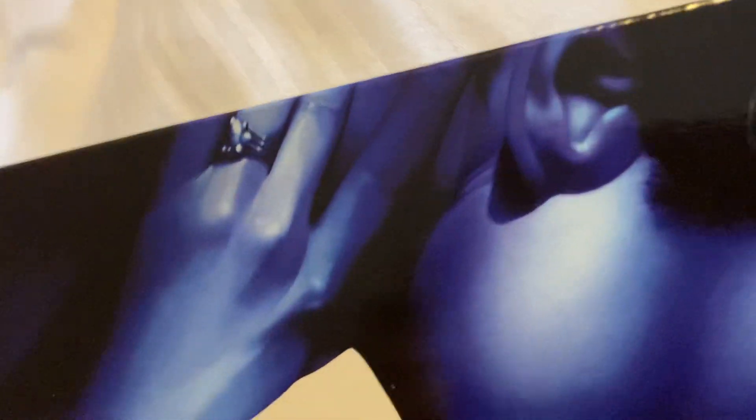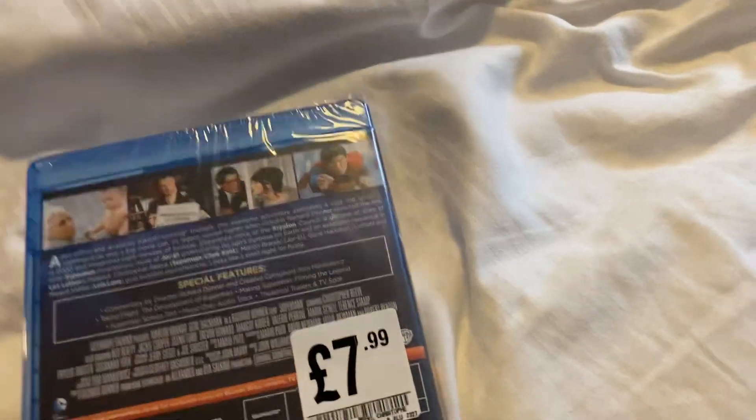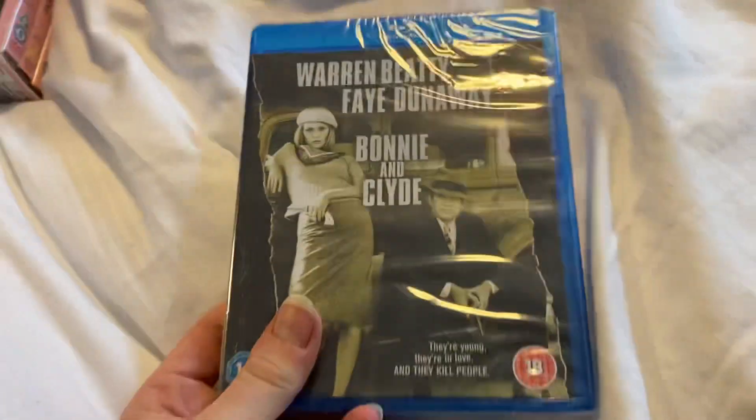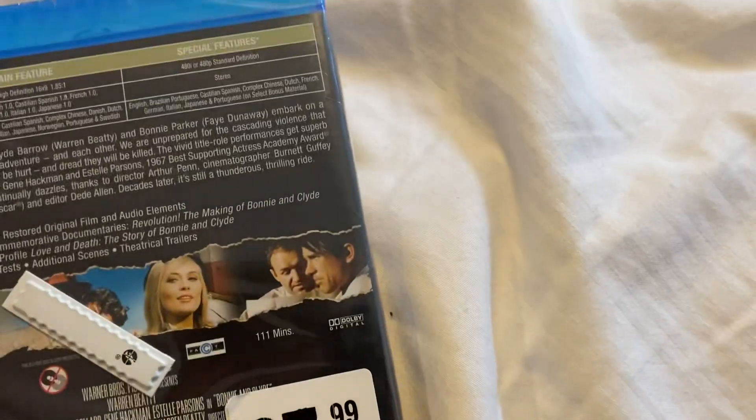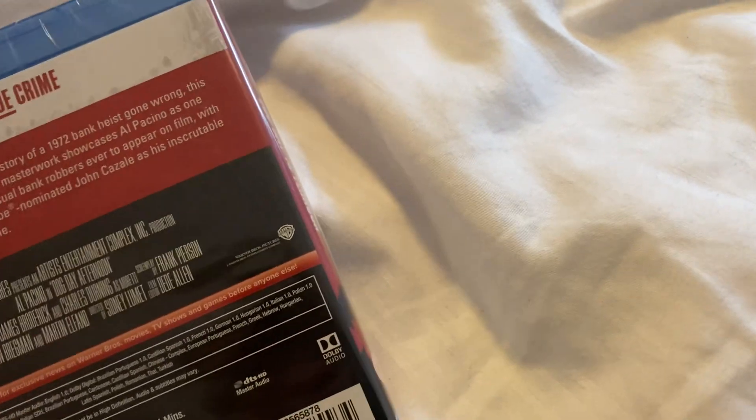These next three are all Warner Home Video releases. First up is Superman: The Movie — glad to finally get this on Blu-ray. Front and the back, this is from 2016. Next one up is Bonnie and Clyde, front and the back, this one's from 2008 — quite an old Blu-ray. And Dog Day Afternoon, front and the back, this one is from 2018.